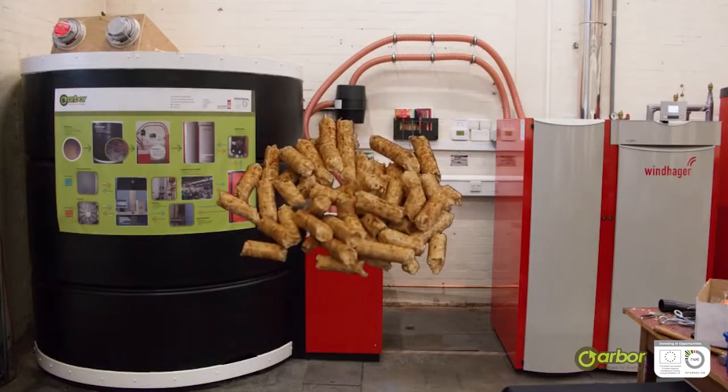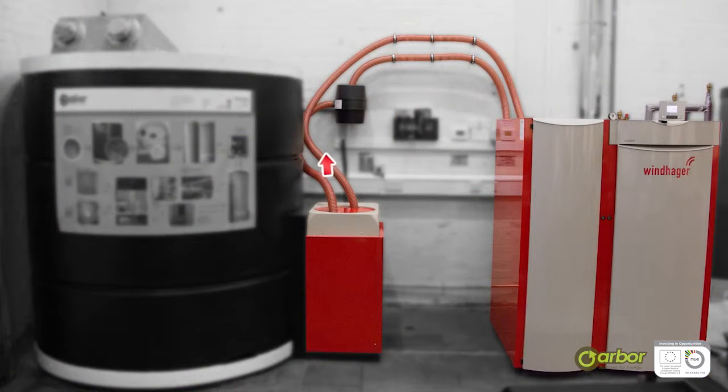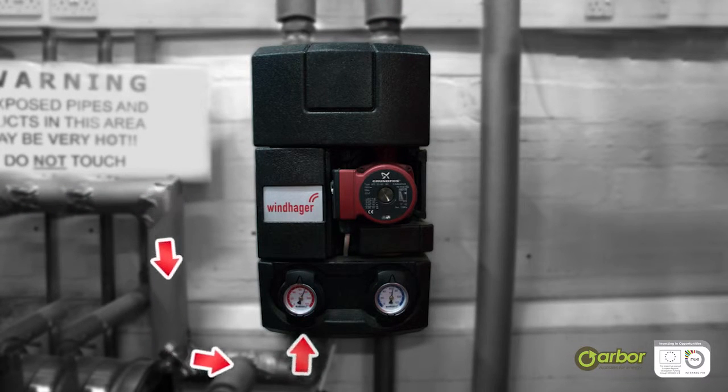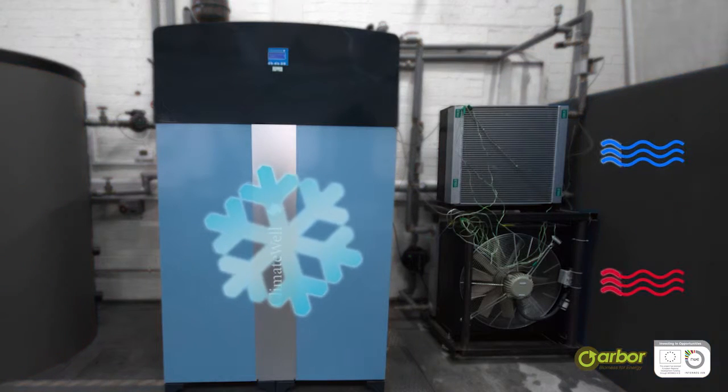In our biomass installation, which is typical of many others, wood pellets are delivered by tanker into the fuel silo. A blower system transfers the pellets to the 45 kilowatt boiler. Hot water from the boiler maintains the set temperature of the 825 litre buffer vessel, which in turn feeds the central heating system and the flat plate heat exchanger that powers the refrigeration plant.